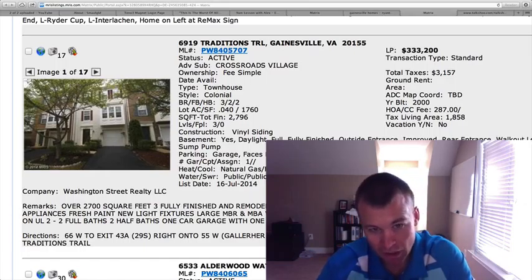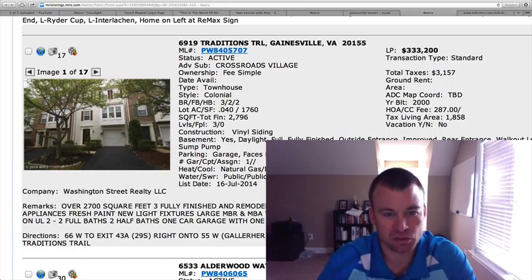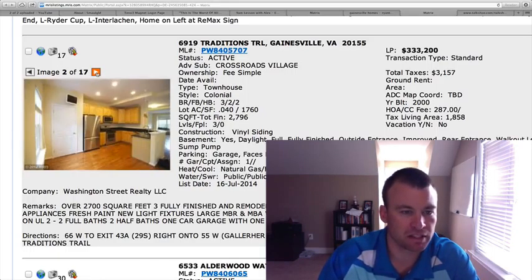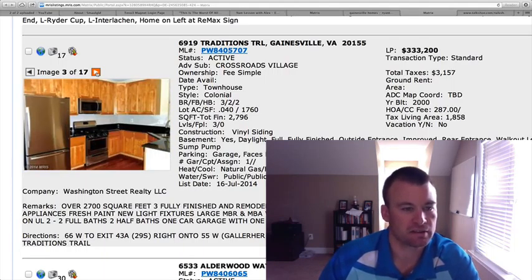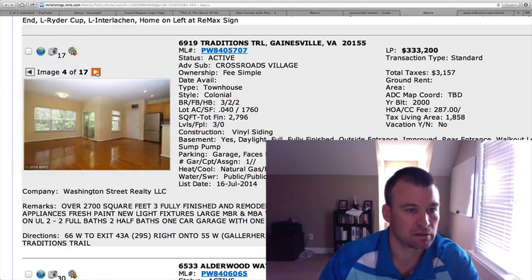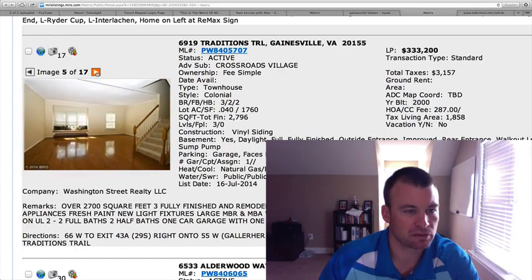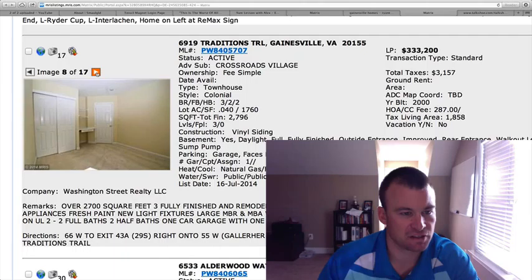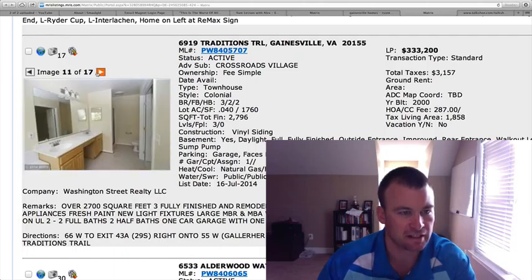This is why the price point is a little bit higher on this one — three bedrooms, two full baths, two half baths. It's been remodeled on each level: granite countertops, oak cabinetry, stainless steel appliances, wood floors throughout the main level. As you can see they've got the extensions and bump outs on these levels, so you're gaining a lot of square footage.